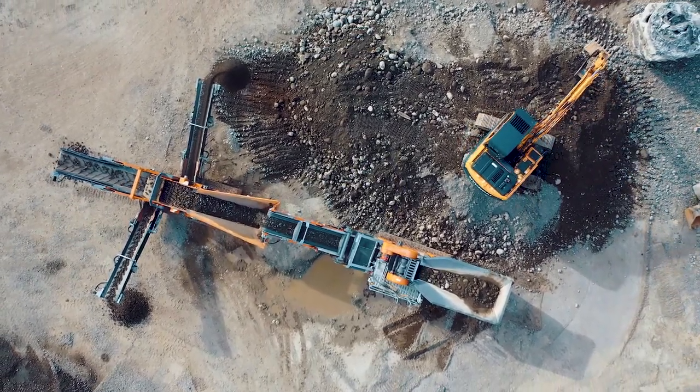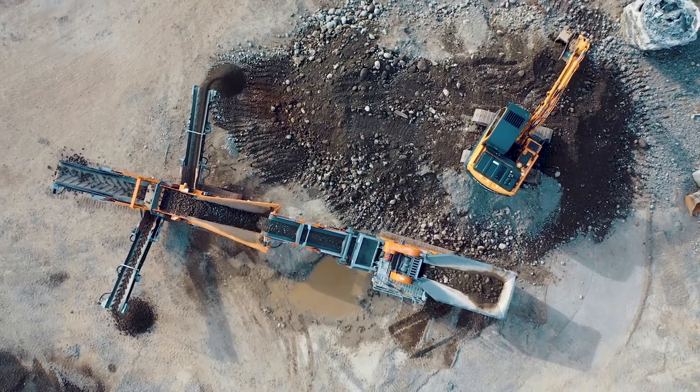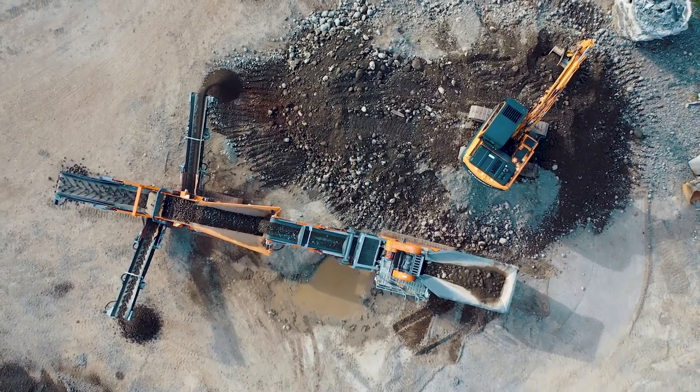He's had the scalping screen for two years now and has added the jaw crusher to help piece it all together.